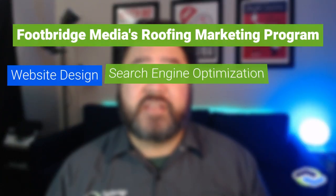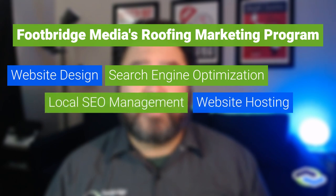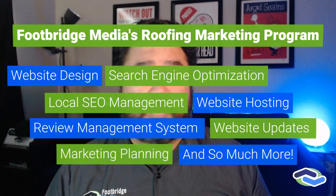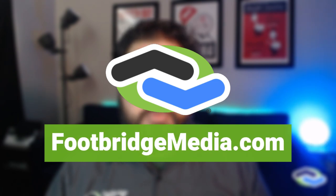That sums up the seven core roofing marketing tactics. As you can see, starting and maintaining a successful roofing business from a marketing standpoint is a time-consuming endeavor that requires niche contractor marketing industry expertise to work at its best. Just like how your roofing customers benefit from your expertise in the roofing industry, your roofing business can benefit from the expertise of the contractor marketing team here at Footbridge Media. Since 2004, Footbridge Media has helped contractors, including roofers just like you, successfully build their businesses. Footbridge Media's complete roofing marketing program includes professional website design, search engine optimization, website hosting, local optimization management, online review management, website updates and improvements, marketing planning, and so much more. You can get more roofing marketing tips, including six bonus roofing marketing tactics, and learn how Footbridge Media can help you by checking us out online at footbridgemedia.com.